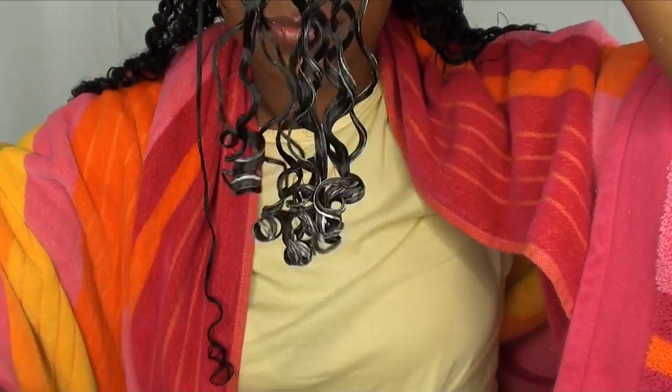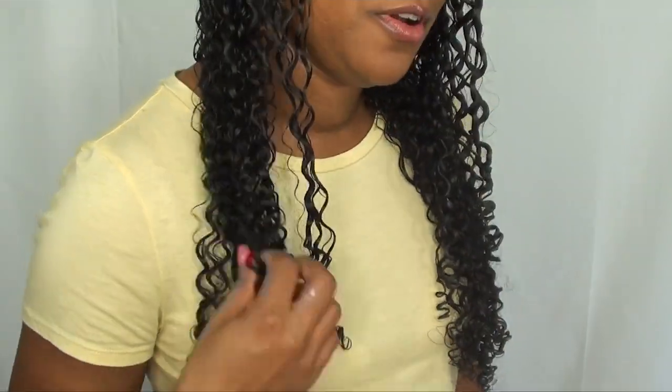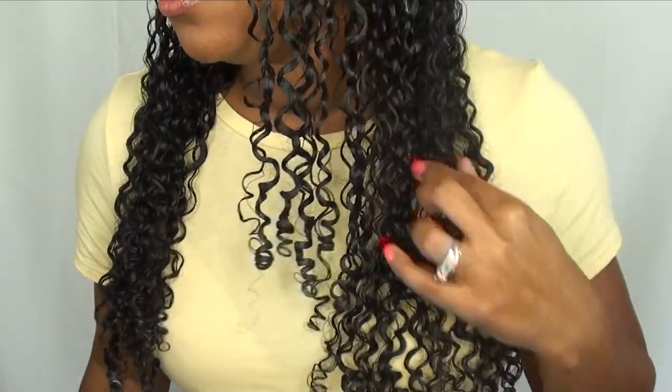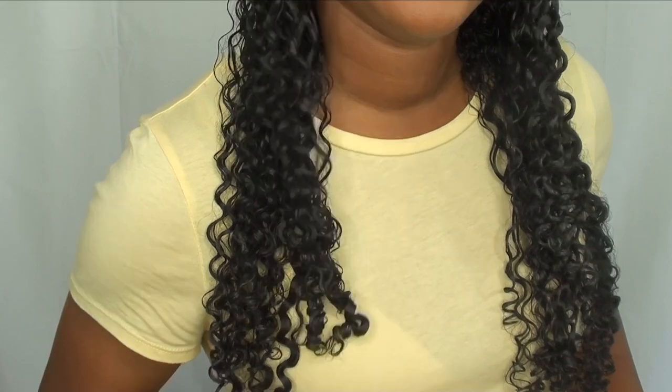Look at that — already you can see the definition starting to form in my hair. Even though it's still wet, it looks good wet, which means when it dries it's gonna turn out bomb. I can't wait. By the way, this curl defining jelly smells so juicy, it's making me thirsty.